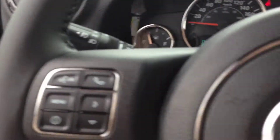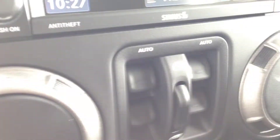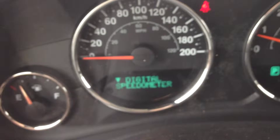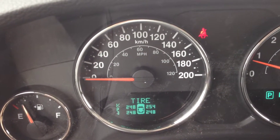On the inside we have a black cloth interior with power locks, power mirrors, and power windows.